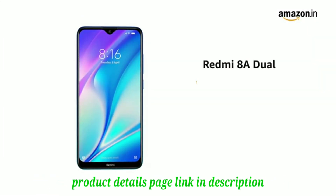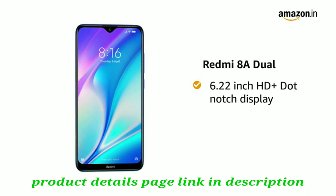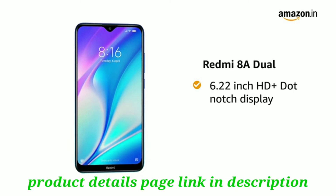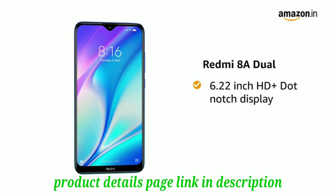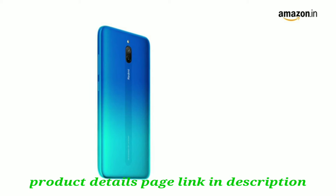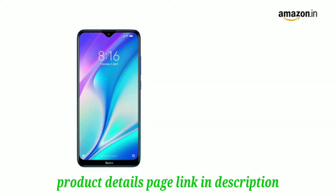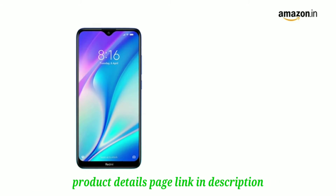Redmi 8A Dual comes with a 6.22-inch HD Plus dot notch display with 1520 by 720 pixels resolution and 19 to 9 aspect ratio with 2.5D curved glass. This Redmi phone comes in 3 color variants: midnight grey, sea blue, and sky white.